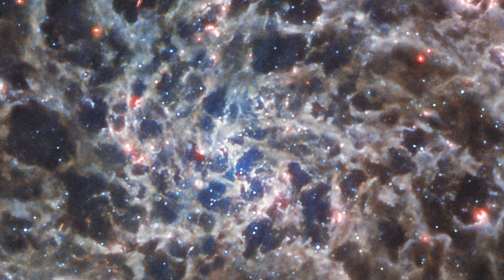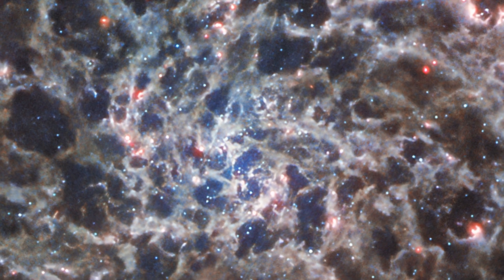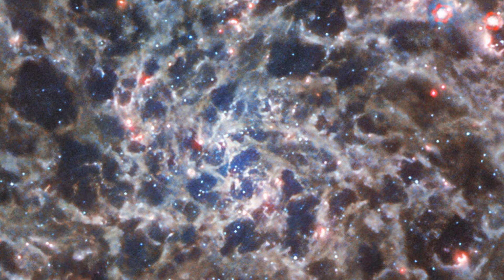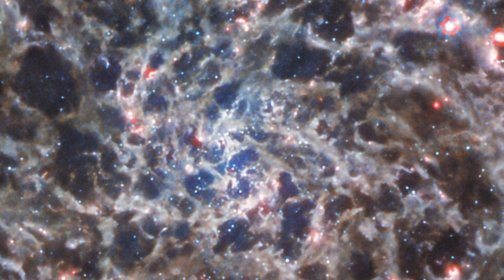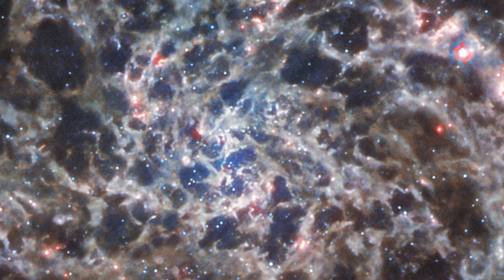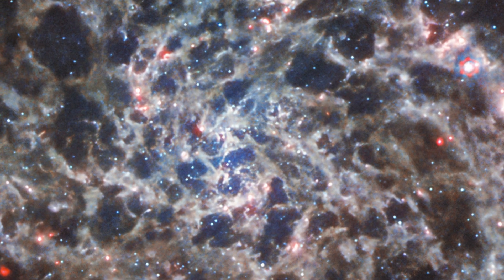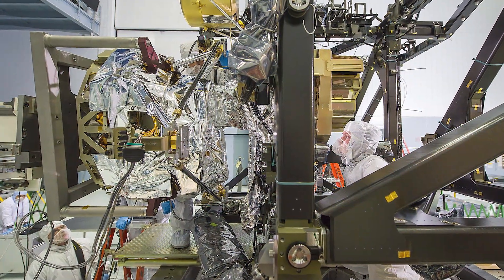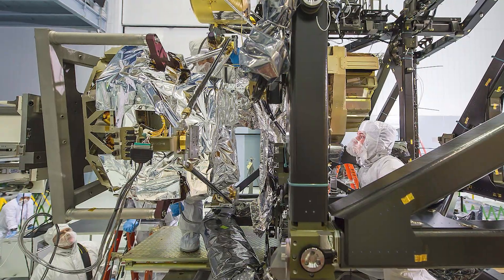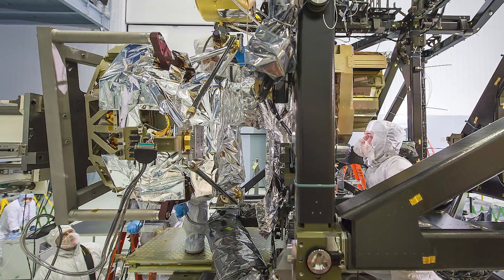This galaxy is almost 300 million light-years away, and it's about 66,000 light-years across, making it considerably larger than our own Milky Way. Imaging in the mid-infrared is only possible because J. West's mid-infrared detector is cooled to almost absolute zero. This prevents the heat — the infrared radiation of the instrument itself — from interfering with its measurements.